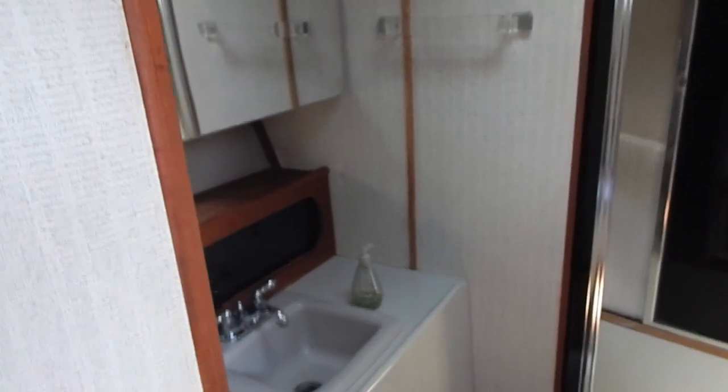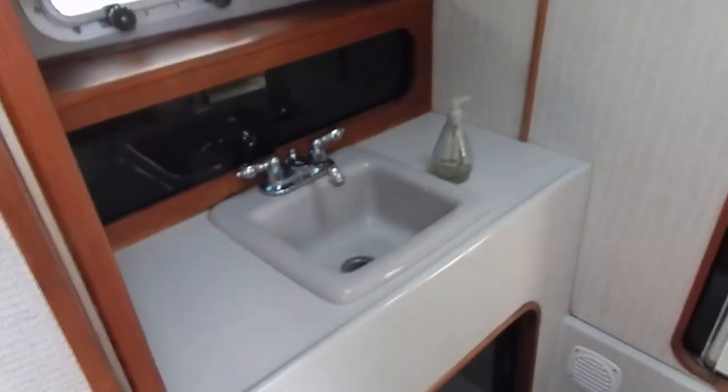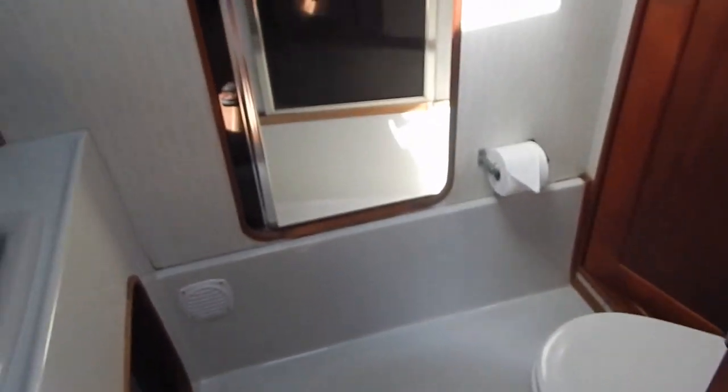Looking now into the guest head — vanity sink, new sink, and new faucet assembly. There's a door to starboard which goes into the hallway next to the galley, so this can serve as a guest head with double access from the guest stateroom and from the companionway near the galley. Now we're looking into the shower-tub combination. You can see the shower assembly, with positive ventilation through an opening port light. Looking down, we'll see the bathtub — not real big, but it's a good soaking tub.